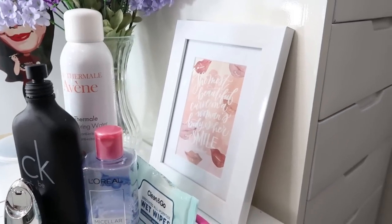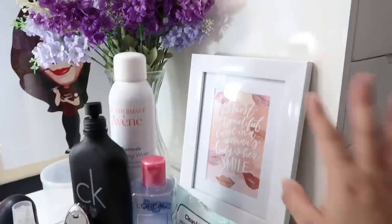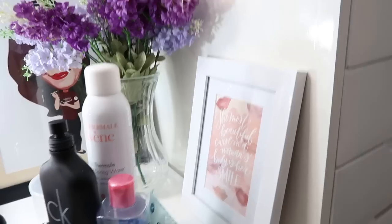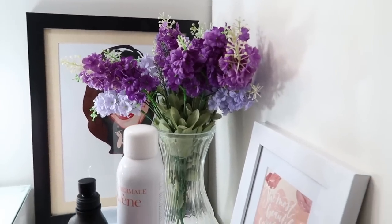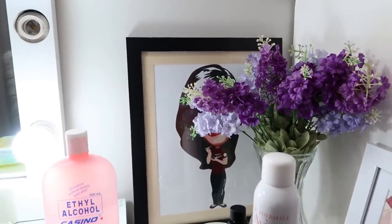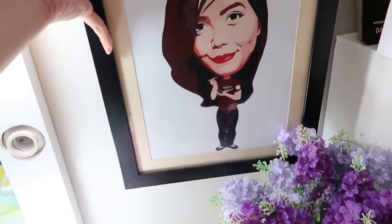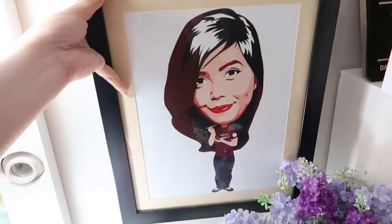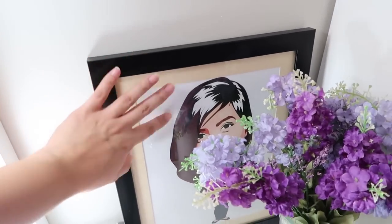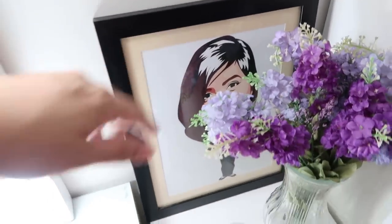I have something I got from a beauty event — I love it because it's framed. It says, 'The most beautiful curve on a woman's body is her smile.' I have fake flowers and a vase, both from Daiso. And this is my favorite portrait — it was given to me by a rehabilitation science class at UST. I did a speech for them a couple of months back. The artist is actually my sister's friend. I just really love this.